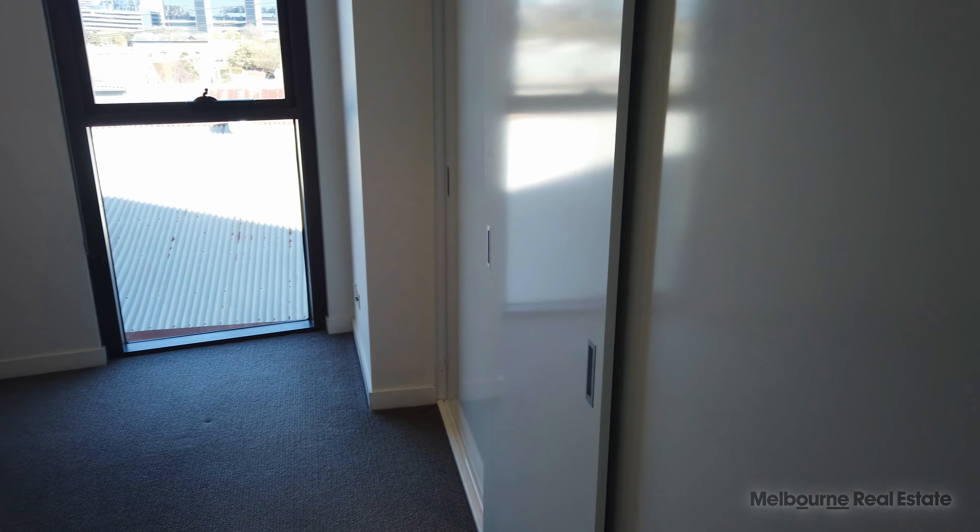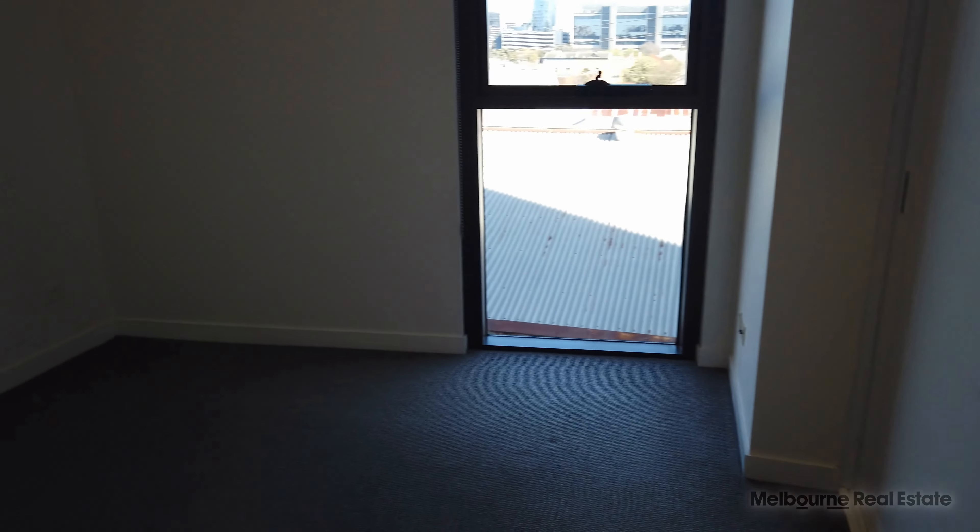First of the two bedrooms — it's a good-sized bedroom with loads of wardrobe space here on the right-hand side. Definitely enough room for a queen-size bed and some bedside tables, with plenty of natural light coming in there as well.